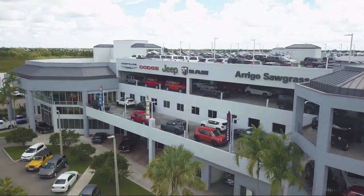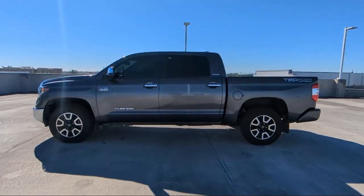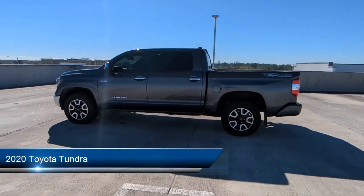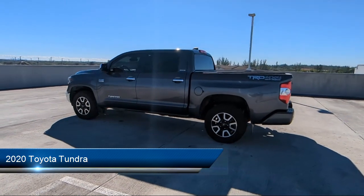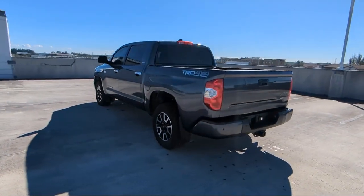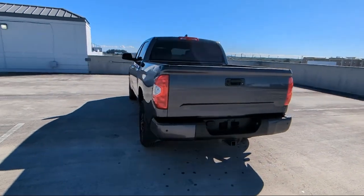Welcome to Arrigo Chrysler Dodge Jeep Ram, and here's a look at another one of our great vehicles for sale. It comes equipped with front overhead console, tow hooks, safety brake pedal system, electronic messaging assistance with read function, and in-dash rear view monitor.